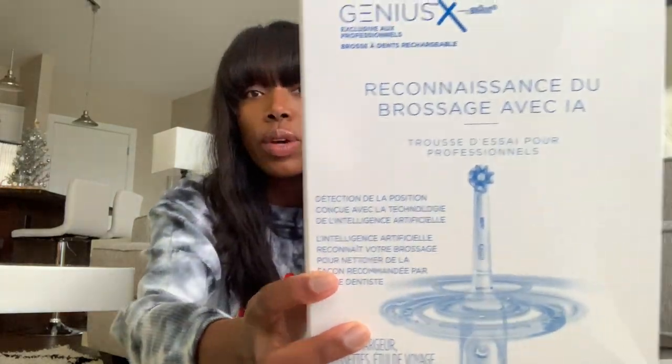Before we get into the actual studying, I have something very exciting to show you all. We had a lunch and learn with Oral-B Crest and they sent us free electric toothbrushes. We got the Genius X toothbrush. I already opened it because I was very excited. It comes with the brush and three brush heads, which is really nice. It also comes with the Oral-B travel case. I had the Sonicare one but I'm excited to try this out and I'll let you all know.